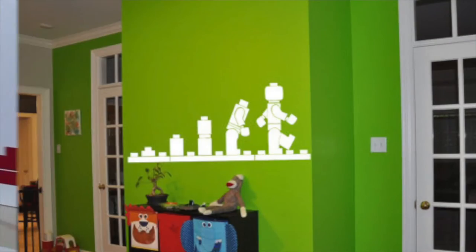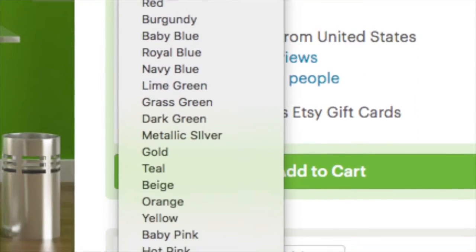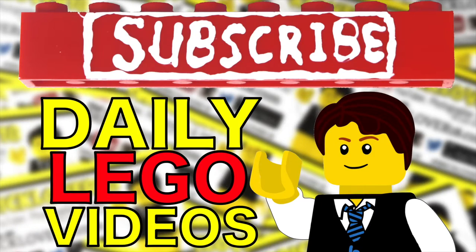Decorate your room with this handmade wall decal of the evolution of the Lego minifigure. These decals from Be A Creative Designer look great, come in a large variety of colors and sizes. Check the link in the description to learn more, and don't forget to watch the review video I've made of this decal. Subscribe to BrickLover18 for more daily Lego videos.